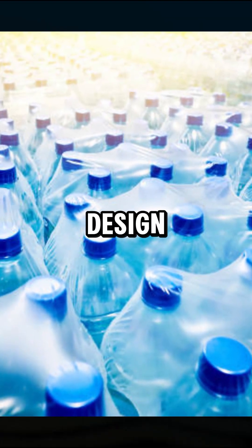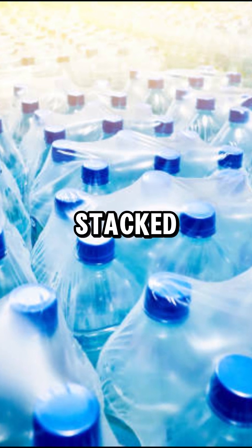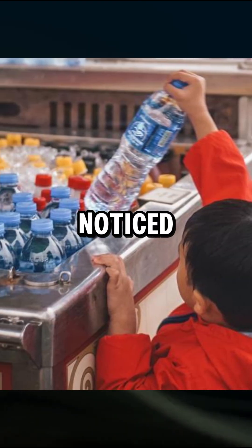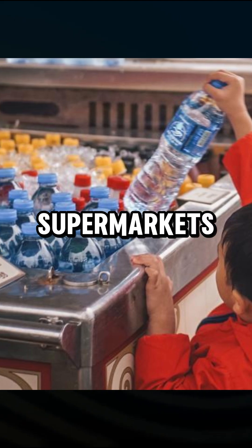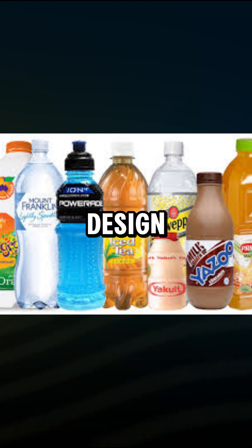Moreover, this bottom design provides better stability, preventing bottles from easily tipping over when stacked. If you've ever noticed, soft drink shelves in supermarkets rarely experience a domino effect of falling bottles, thanks to this smart design.